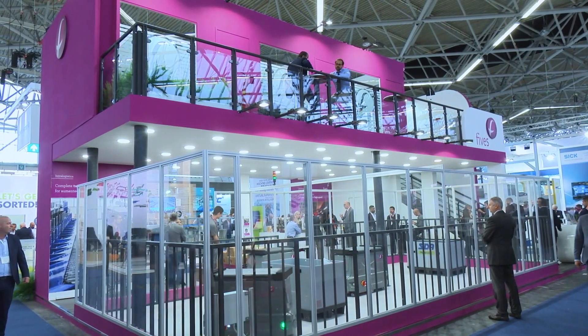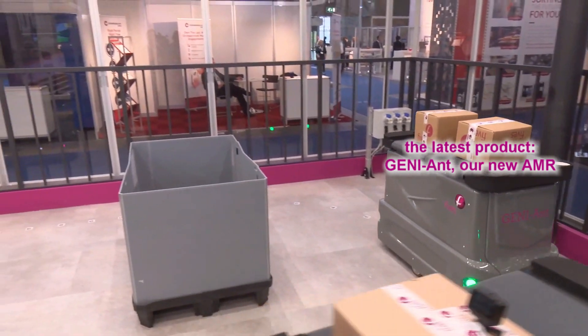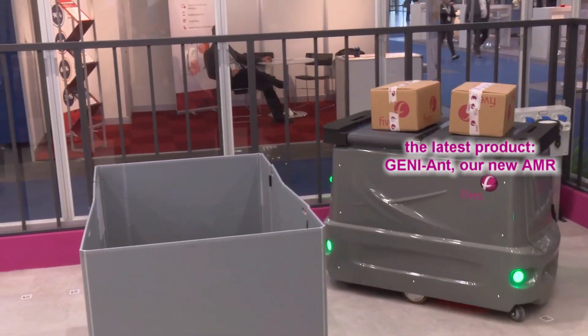In 2017 we acquired a company in France, so we are now also able to deliver solutions for storage. And we have recently added a new product to the family, which is the Geniant — an AMR solution for sortation.